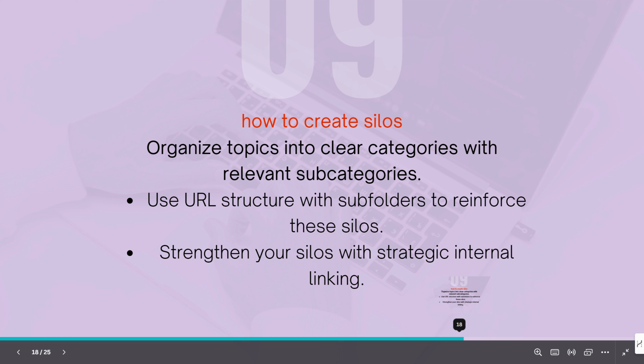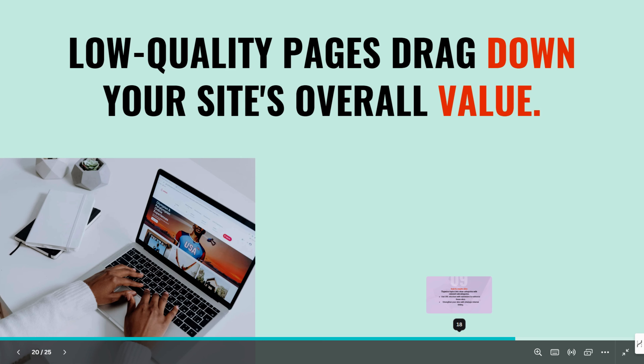Mistake number six is too many low-quality pages. Not all content is created equal, and if your site is filled with low-quality pages, Google will think your entire site is low quality. We've just seen in a leak that there is an overall site quality metric that Google has in its algorithm.